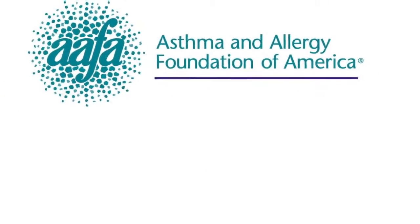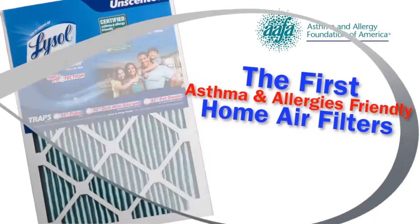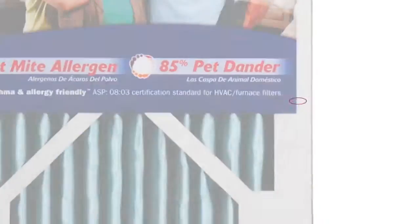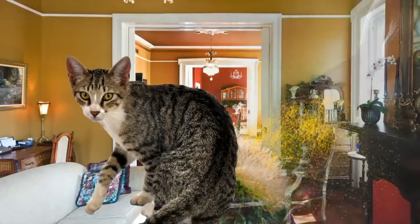Certified by the Asthma and Allergy Foundation of America, Lysol filters are the first certified asthma and allergy friendly air filters. Trapping 95% of pollen, 92% of dust mite allergens, and 85% of pet dander, asthma and allergy season and living with pets will no longer be a problem in your home.